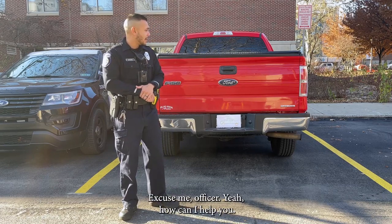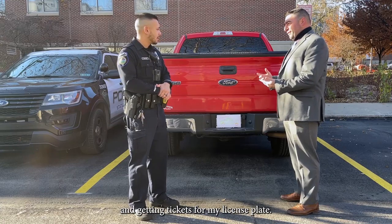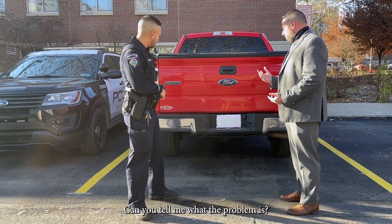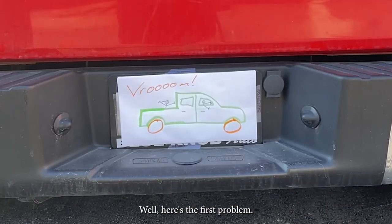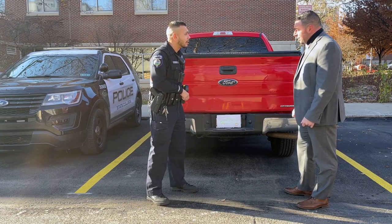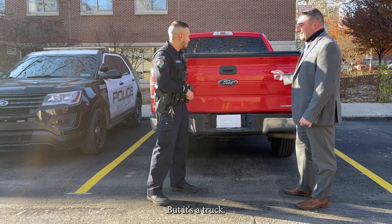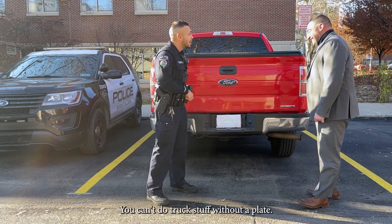Excuse me, Officer? Yeah, how can I help you? I keep getting pulled over in my truck and getting tickets for my license plate. Can you tell me what the problem is? Well, here's your first problem. Your registration is simply a poorly drawn stick figure truck on printer paper. You're gonna want to get that fixed, my man. But it's a truck. You can't do truck stuff without a plate.